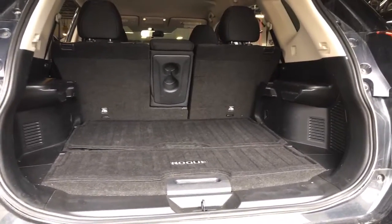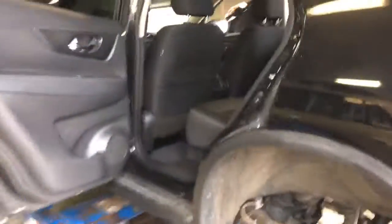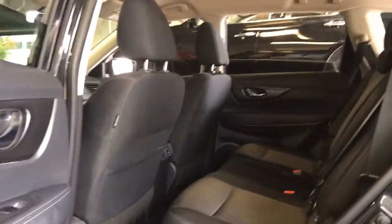Looks like it's real clean inside and out. Like I say, we safety inspect them and service them so everything should be in good order.